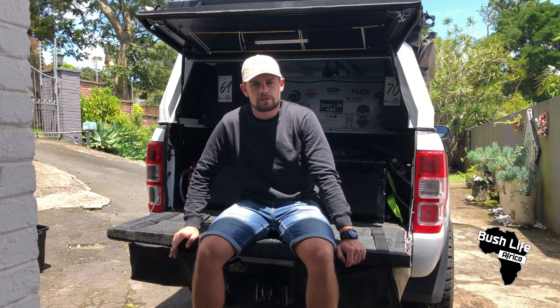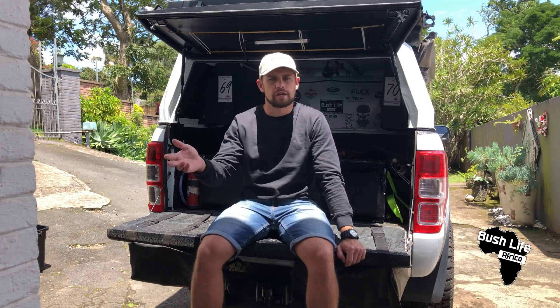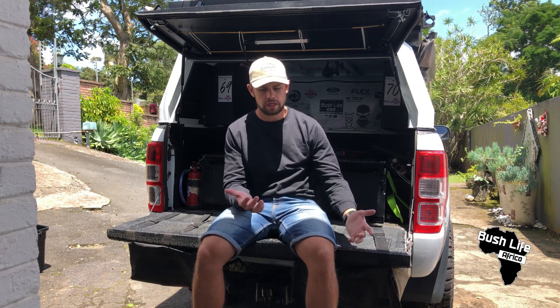I've come to a point with the vehicle where I'm very happy, so I'm going to start filming now. There are probably going to be changes in the future, but this will be the base platform and I'll add to these videos as we go. I'll break it down into parts — the front, the back, the sides, the inside, and then maybe inside the canopy.